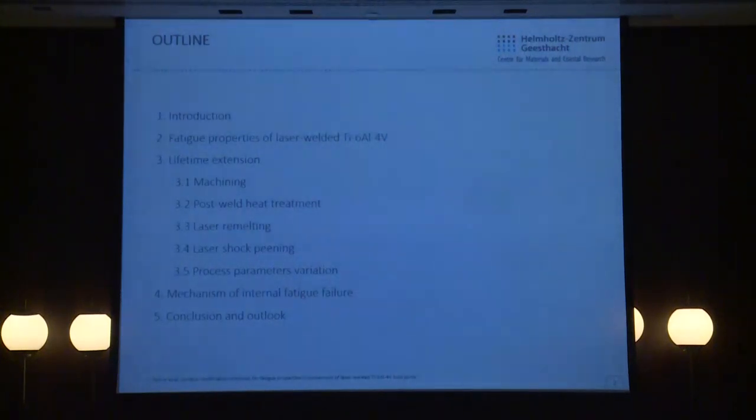Finally, I will focus on the mechanism of internal crack initiation. When we apply surface smoothening techniques, we shift the crack origin from the surface to the subsurface, and this is a very relevant topic which I will briefly discuss in the last slide.